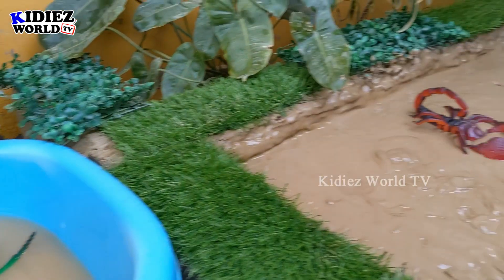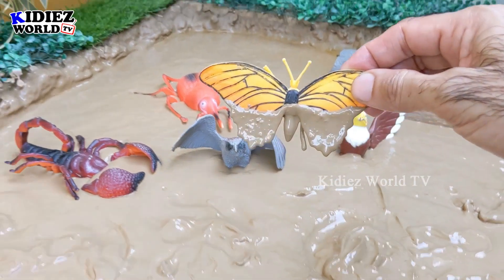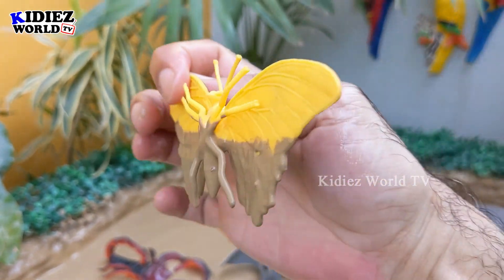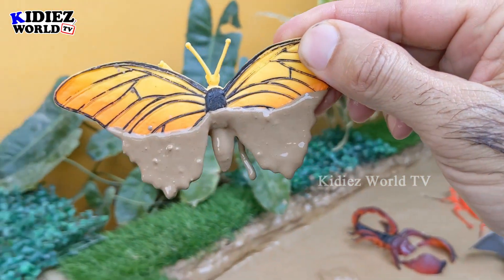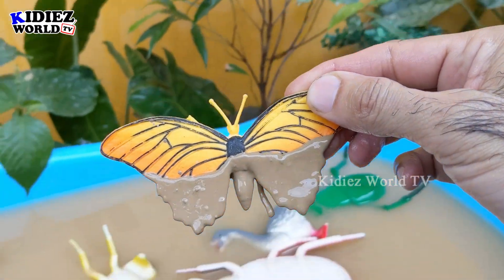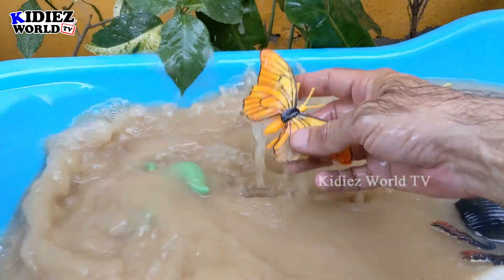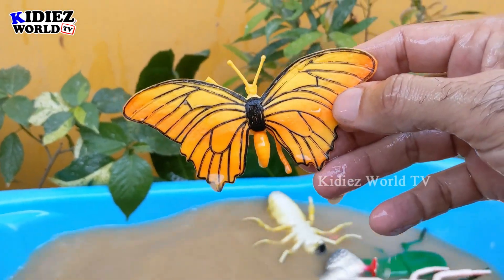The next one we have is a lovely butterfly — a very colorful insect. Although the butterfly has a very limited life, they fill our world with their beautiful colors. Let's make him clean. Here we go, butterfly!